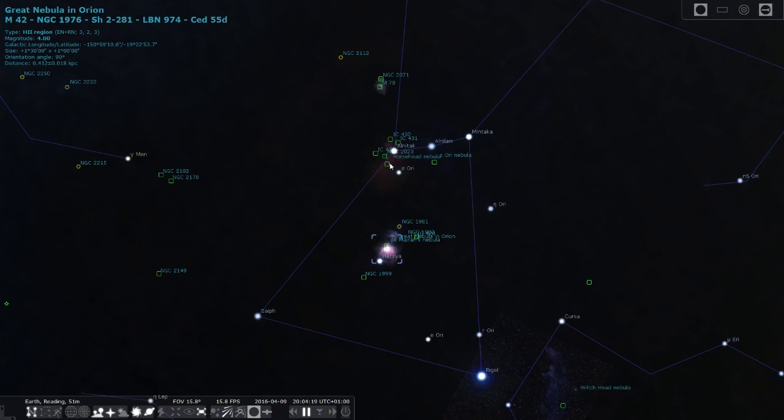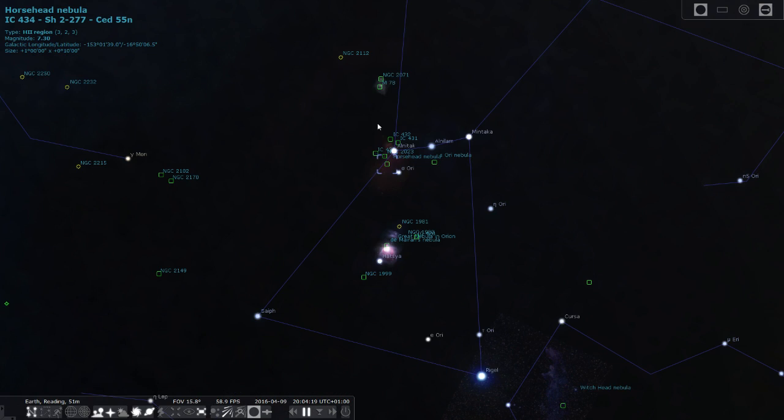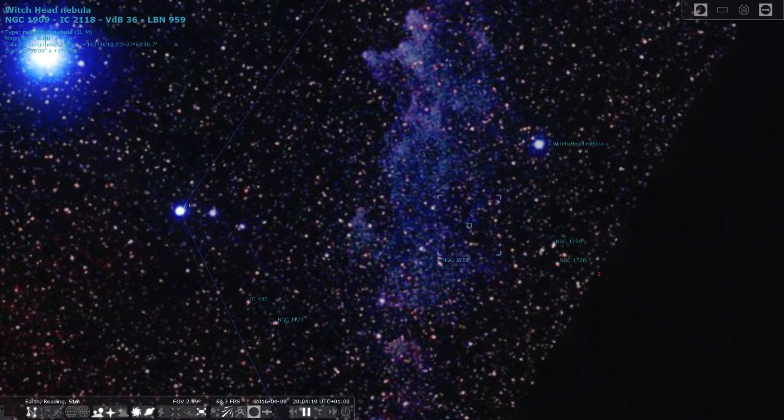There are other nebulae: the Horsehead Nebula and M78, and down here is the Witch Head Nebula. But none of these are actually visible with the naked eye — you need a very powerful telescope to see these deep sky objects.